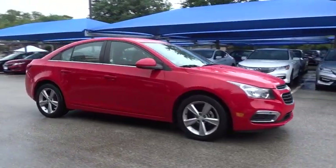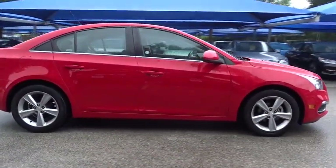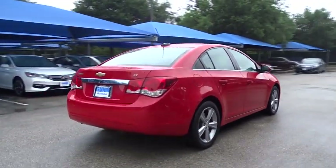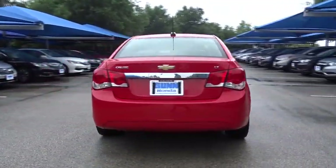The 2016 Chevrolet Cruze. The Cruze Blueprint calls for more than you'd expect. This vehicle has less than 35,000 miles. Here are some of this vehicle's great options.